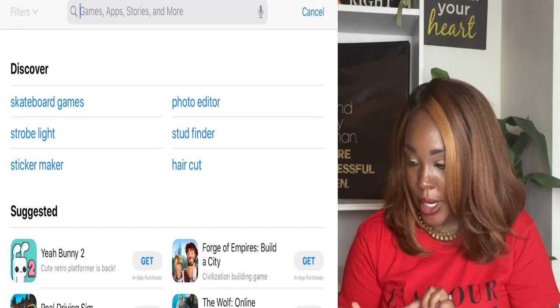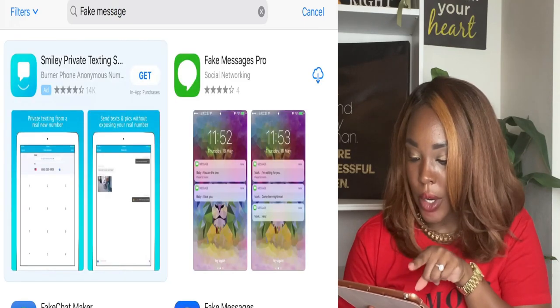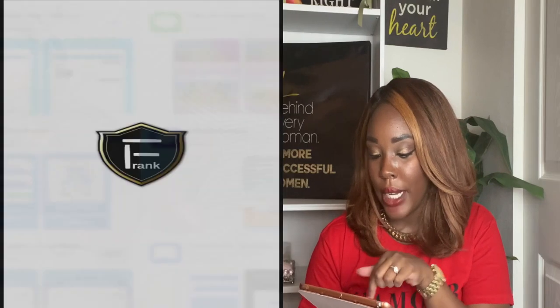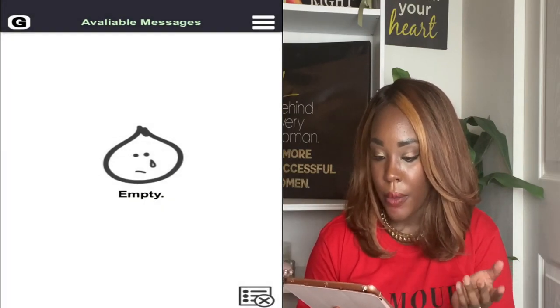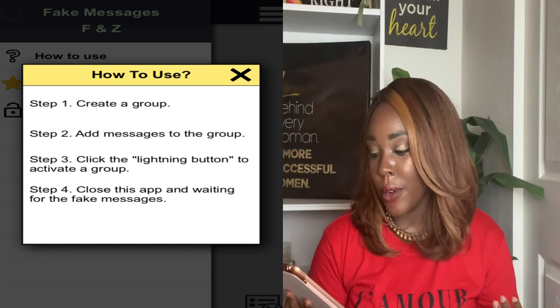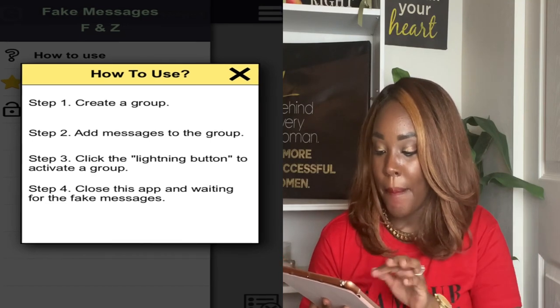So I got my iPad right here and I'm going to go ahead and download the first app. The first app is called Fake Message — Fake Messages Pro. I'm going to screen record my screen so you guys can see. Right now I'm in the App Store. I'm searching for Fake Message and I'm going to touch to install. It's downloading and it's ready. So we're going to go ahead and open it. It says step one: create a group. Step two: add messages to the group. Step three: click the lightning button to activate a group. And step four: close this app and wait for the fake messages.